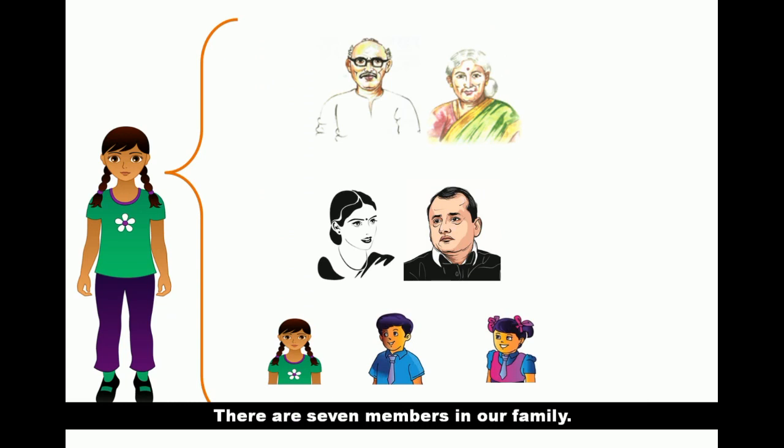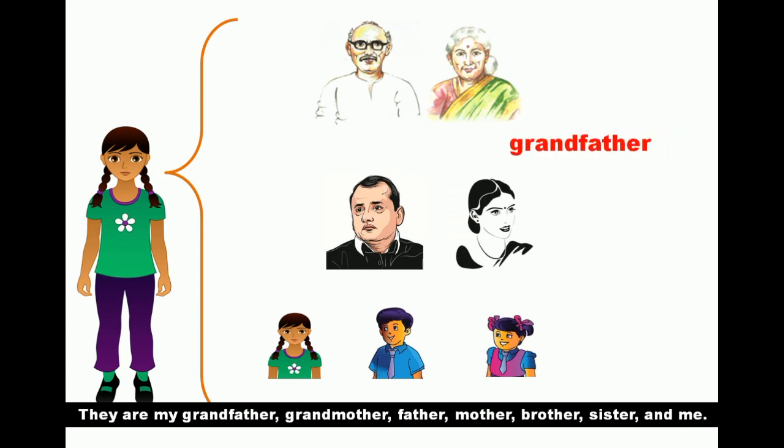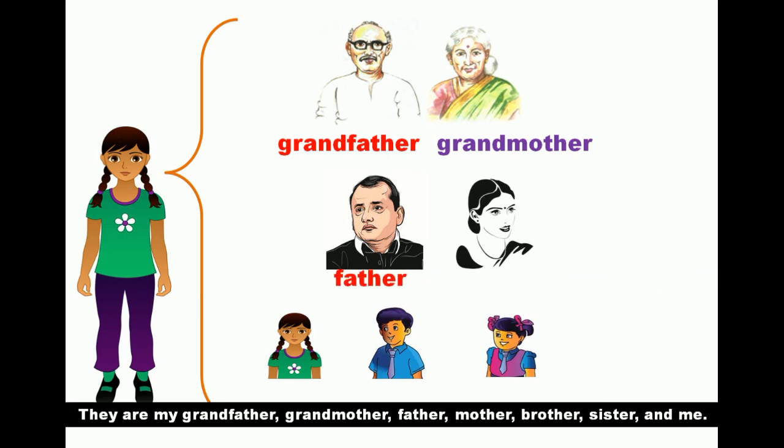There are seven members in our family. They are my grandfather, grandmother, father, mother, brother, sister and me.